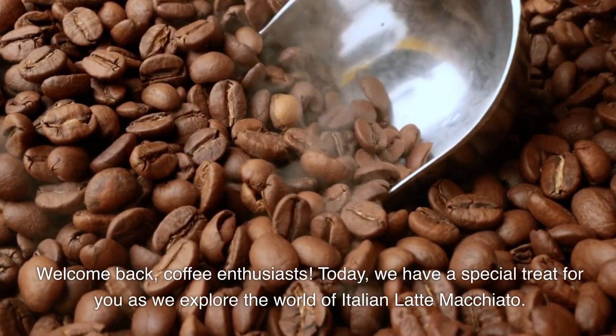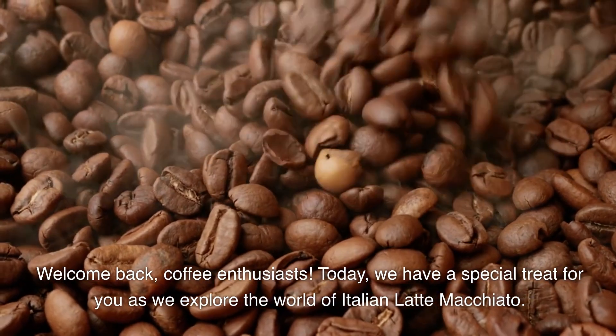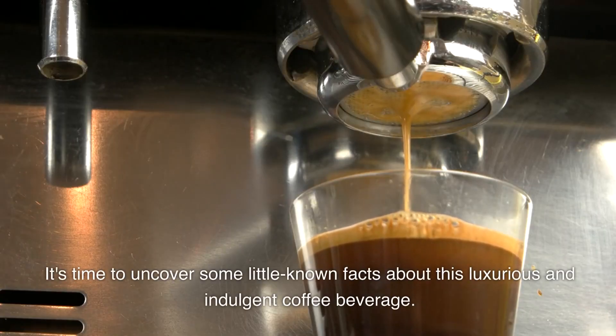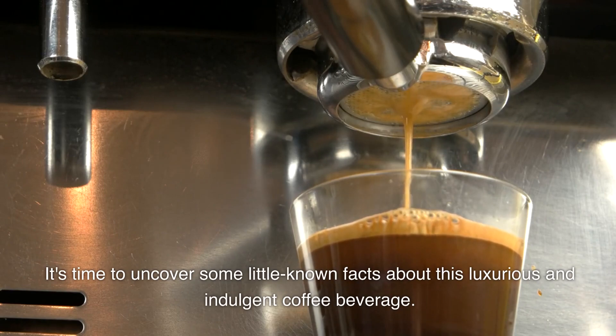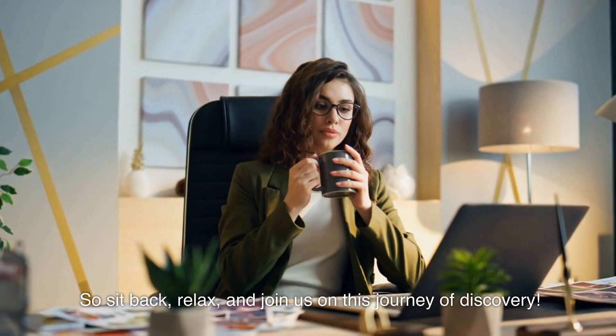Welcome back, coffee enthusiasts. Today, we have a special treat for you as we explore the world of Italian latte macchiato. It's time to uncover some little-known facts about this luxurious and indulgent coffee beverage. So sit back, relax, and join us on this journey of discovery.